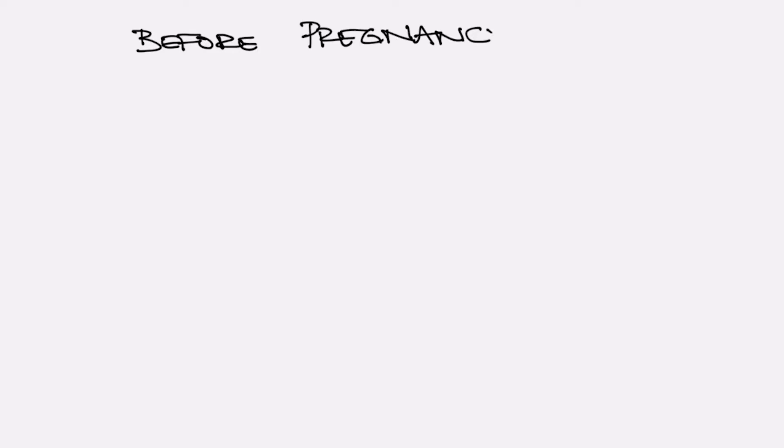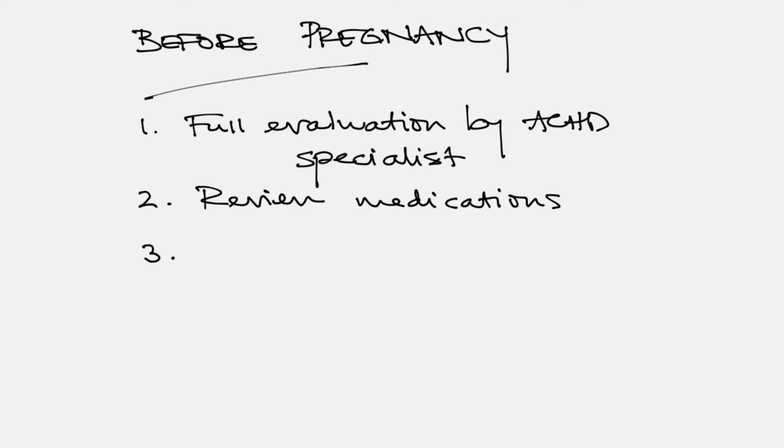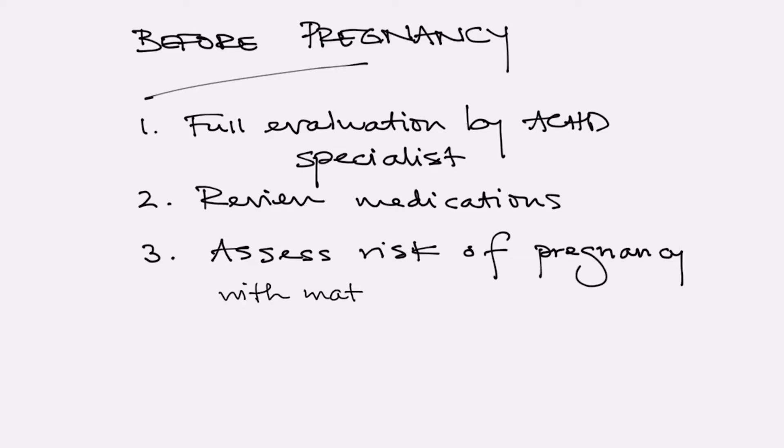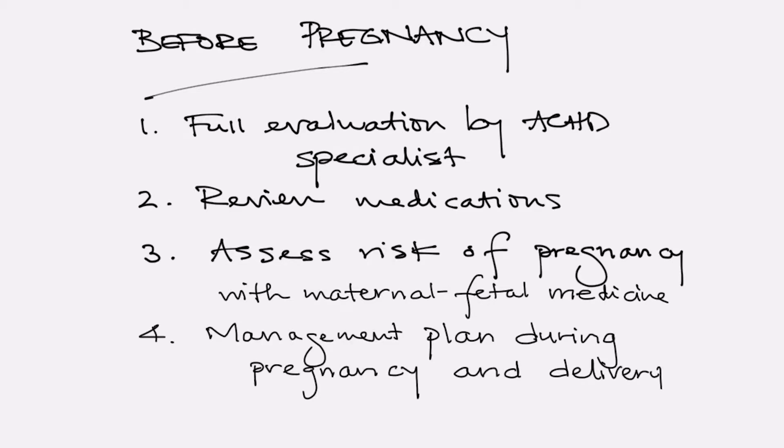Ideally, before pregnancy, a comprehensive evaluation of the patient and their congenital heart defect should be performed by an adult congenital heart disease specialist. A thorough review of medications is very important. We want to assess the risk of pregnancy and do that with a maternal fetal medicine specialist, and then come up with a management plan for the pregnancy, the delivery, and postpartum care. And finally, genetics plays an important role in the pre-pregnancy assessment in some of our patients with congenital heart disease.